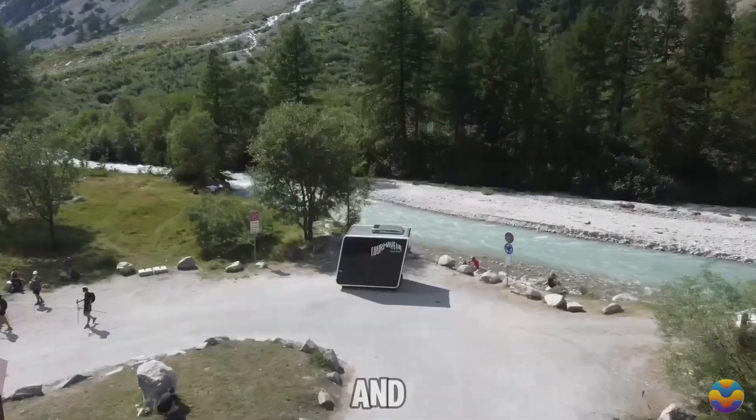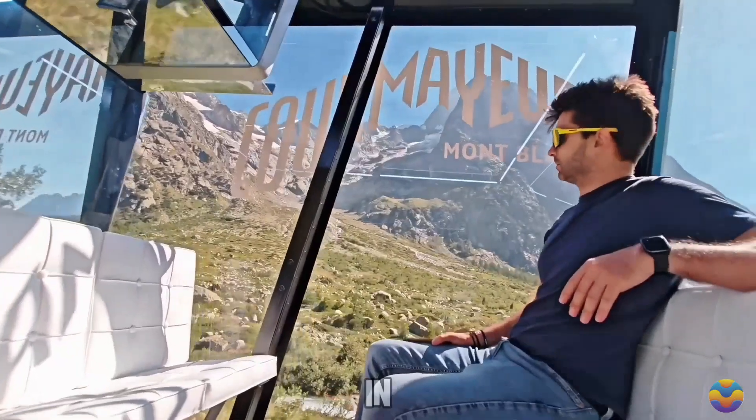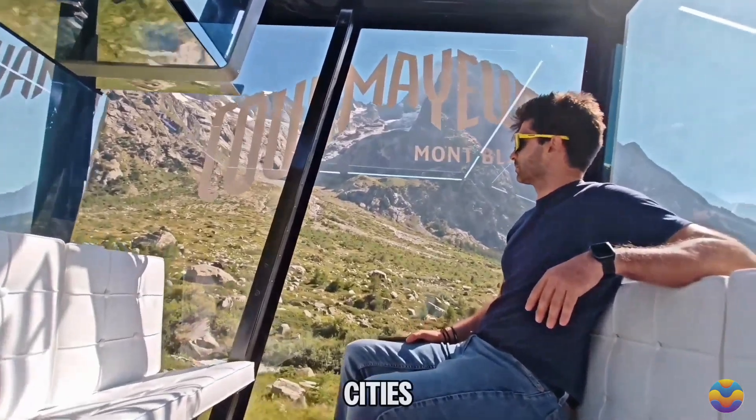By focusing on sustainability and efficiency, Next Modular Vehicles is paving the way for a new era in transportation that could benefit cities around the world.